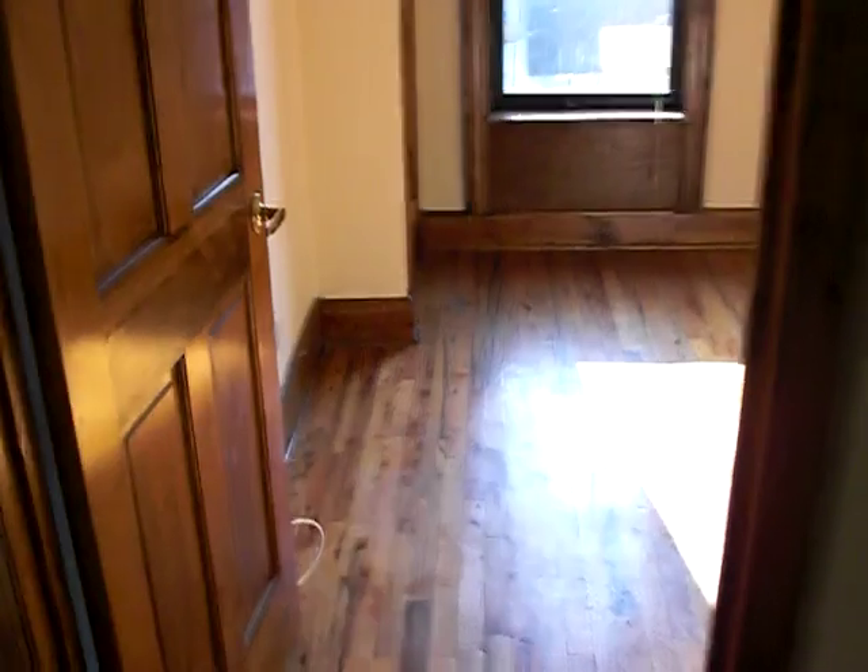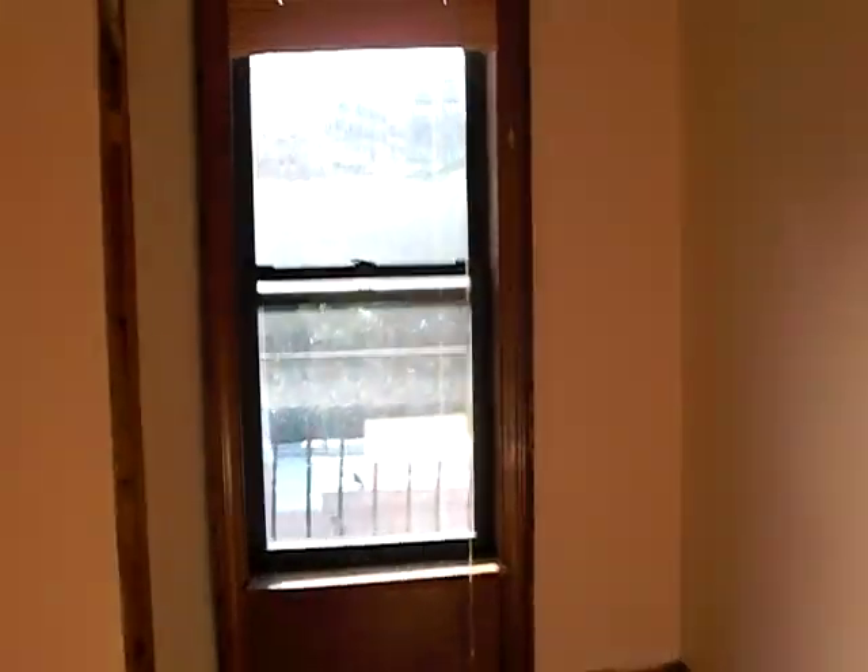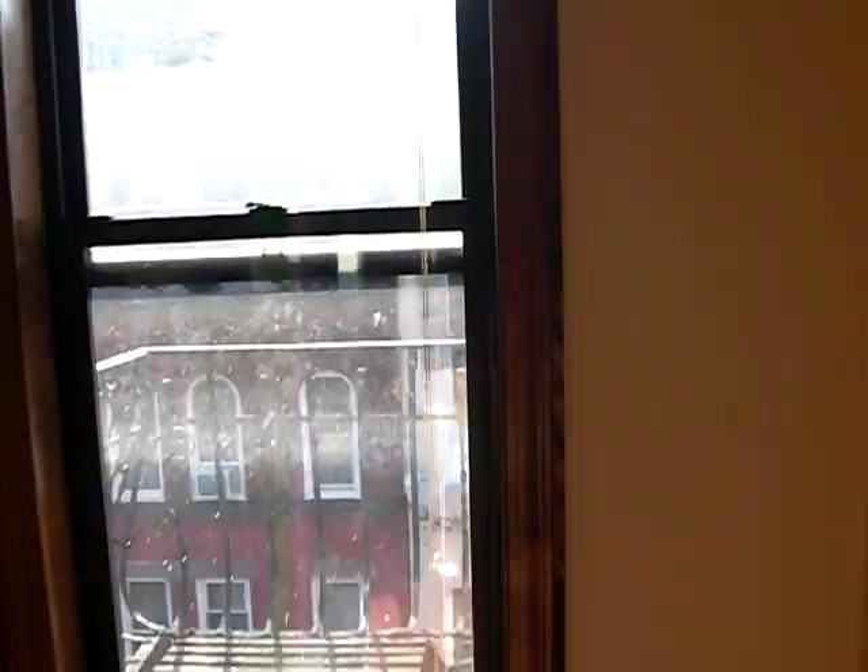This would be bedroom number one or living room, but because it has a closet I would suggest this be the bedroom.